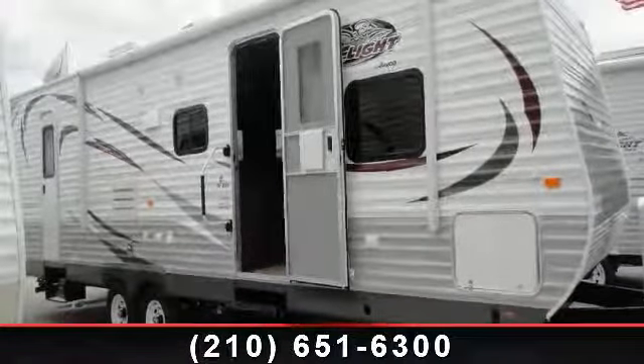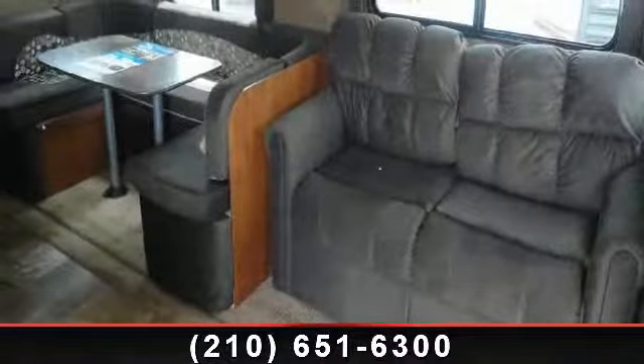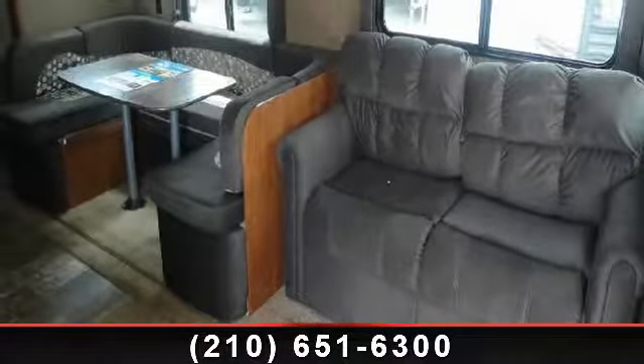Travel in style with this 2014 Jayco J-Flight 28BHB. Whether you are planning on vacationing, adventuring, or just relaxing, this travel trailer does it all.